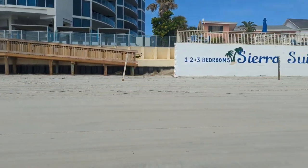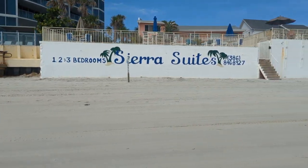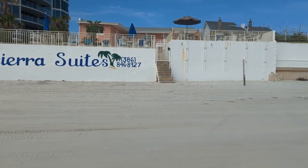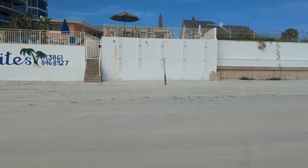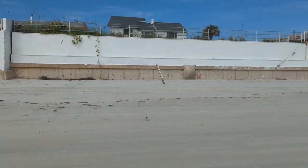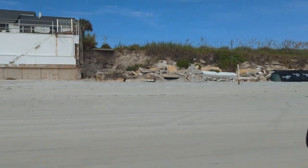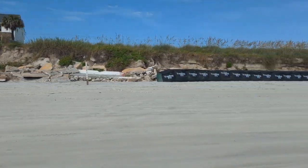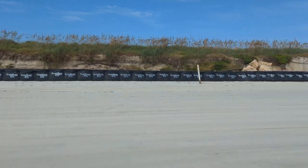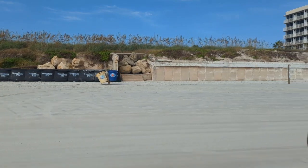Next up is the Sierra Suites. They've done a nice new paint job on their seawall, which remained basically intact. Can't remember if they had to redo their stairs or not — it looks like their original stairs. And there's a private residence, with somebody having put one row of trap bags in front of what's basically a vacant lot, so something must be planned for that.